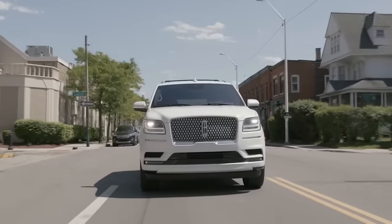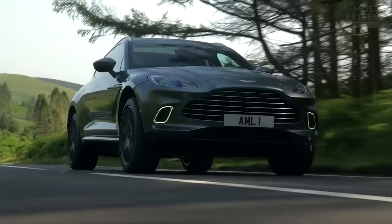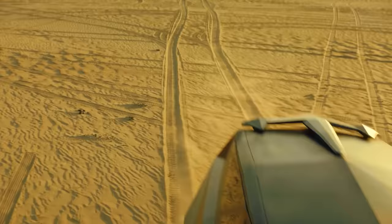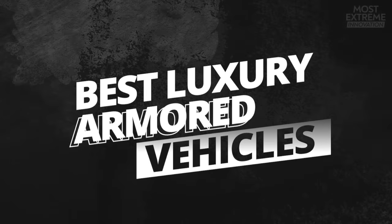SUVs are, in most places around the world, the most popular type of personal vehicle for the world's elite. While most that are available have no level of security, they aren't exactly suited to some people who require a heightened level of protection. If these are essential factors, there are some fantastic vehicles to choose from, and in this video, we'll be taking a look at the best luxury armored vehicles you can buy.